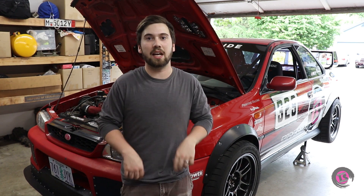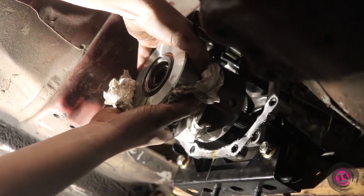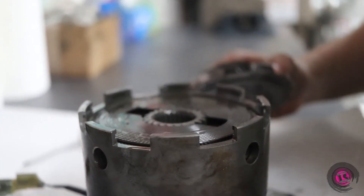Last season, we had a failure that we had to fix in the DCCD, which is the center differential in an STI transmission. If you haven't checked out that video, it's super cool. We tear into the transmission and replace all the clutch packs in the DCCD. Ultimately, the thing that killed the DCCD is heat.